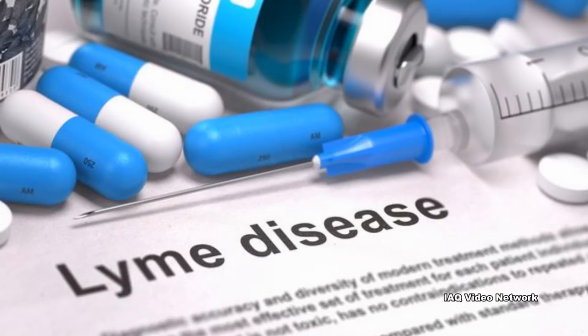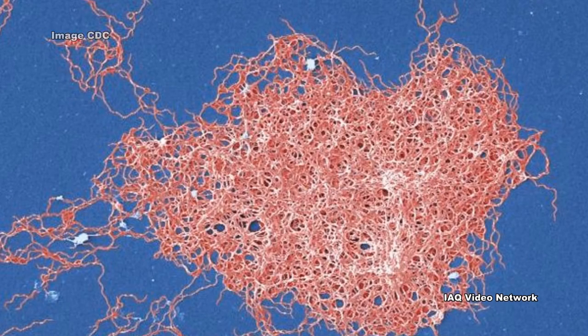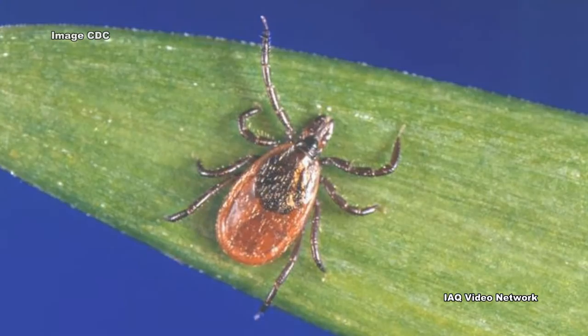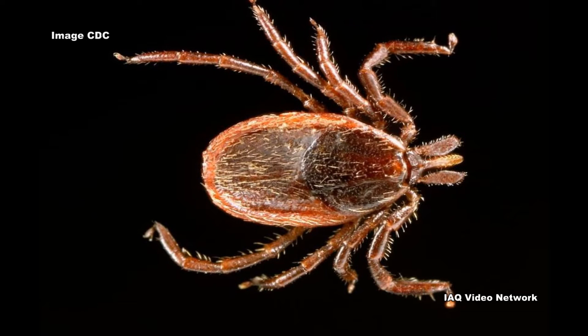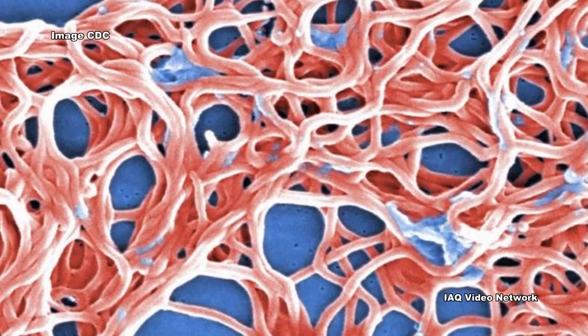The Centers for Disease Control and Prevention reports that Lyme disease is caused by the bacterium Borrelia burgdorferi. It is transmitted to humans through the bite of infected black-legged ticks. The black-legged tick spreads the disease in the northeastern, mid-Atlantic, and north-central United States. The western black-legged tick spreads the disease on the Pacific coast.